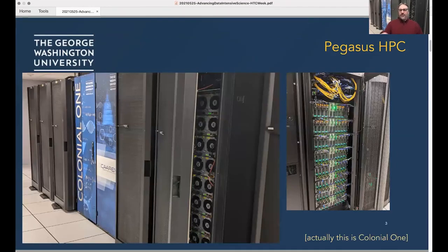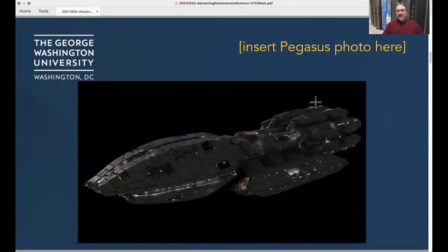This was to be a picture of our new Pegasus cluster. Colonial One is a little more photogenic at this time, so we have a legacy photo of that — but coming soon we'll get a Pegasus photo in here. You can see the Battlestar Galactica theme of our systems.